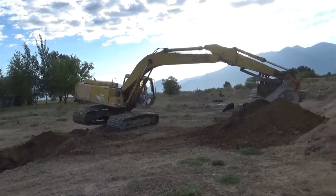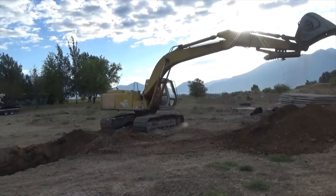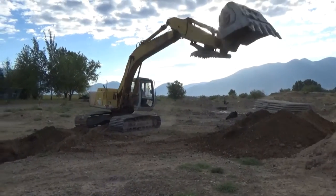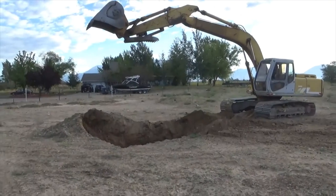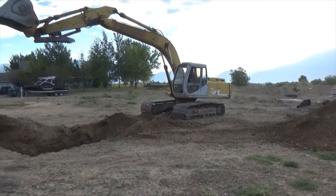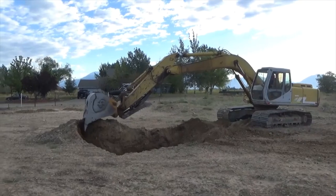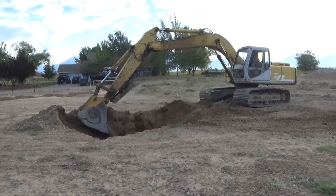That bucket's a little heavy for that track hoe. This is going to be a big old hole for John. This stuff's easy to dig, but he's already got the controls down.